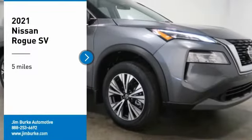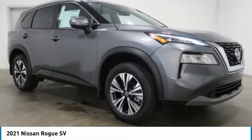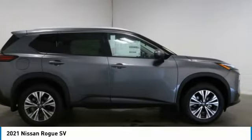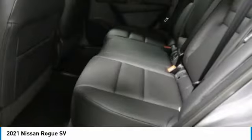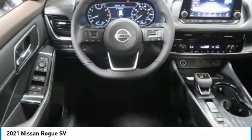Take a ride in the 2021 Rogue. The stylish Rogue gets 27 miles per gallon and still boasts nearly 58 cubic feet of cargo space. With a five-star side impact safety rating and confident handling, the Rogue is more than you expect and everything you deserve.